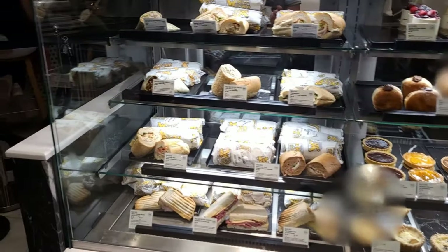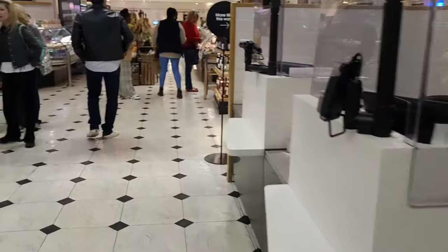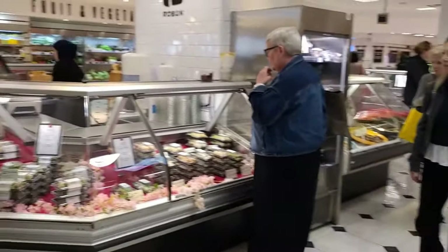Much like Harrods, there's lots and lots of quality food to choose from — from a sushi bar to all of the different delicatessen counters.